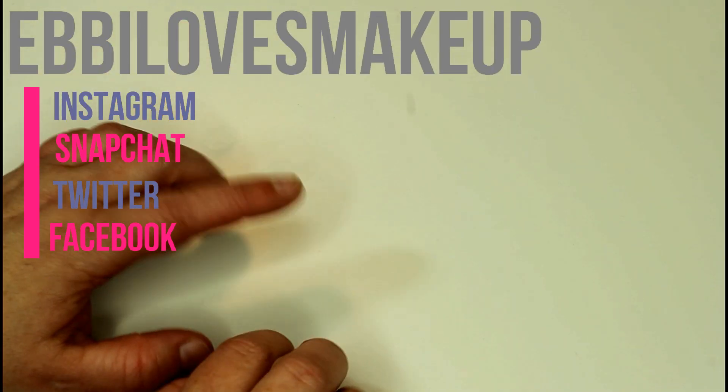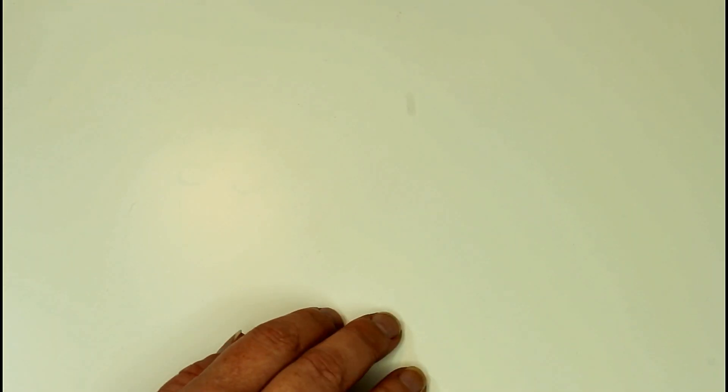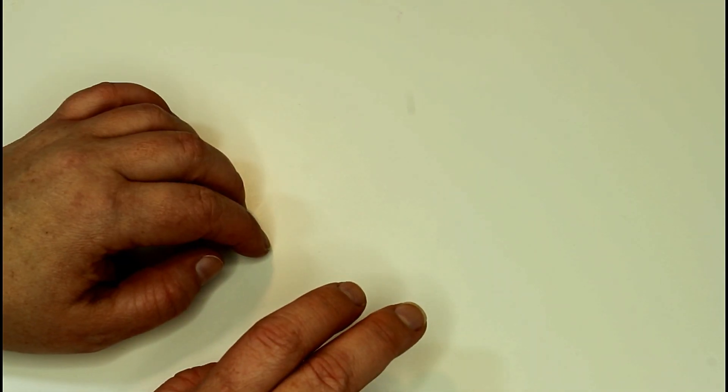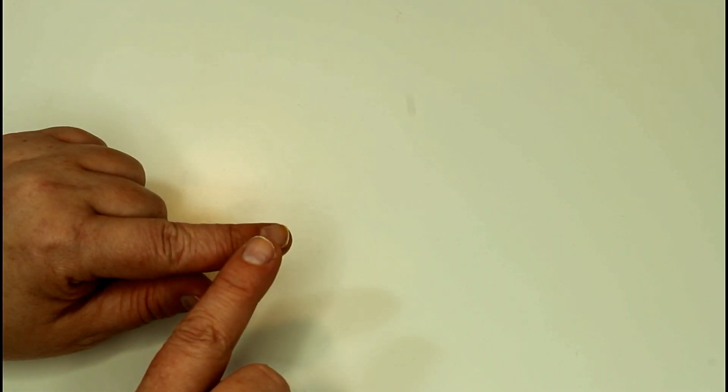Hey everybody! We're back for another collection video and today I'm going to be doing my highlighters. I'm going to try and run through these as quickly as possible. I don't have a whole bunch, but I do really have a nice selection. I have an opinion about all of the highlighters in my collection and it's a relatively good opinion. I'm not going to keep highlighters around that I don't like. So without further rambling, let's get into it.